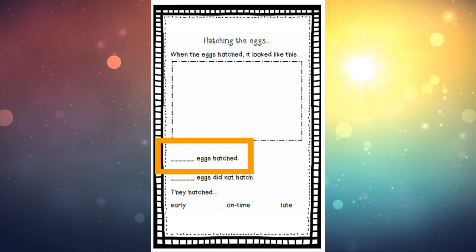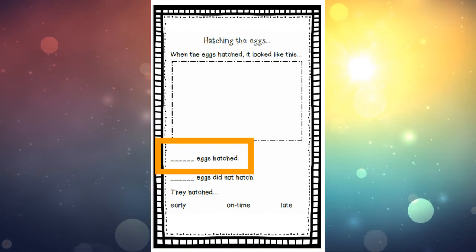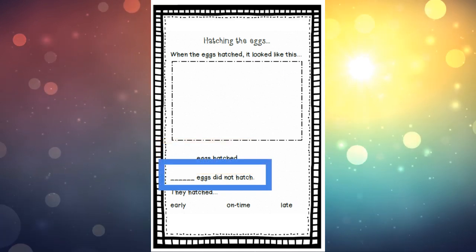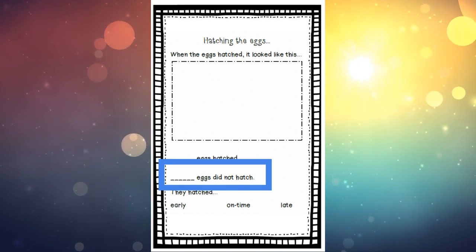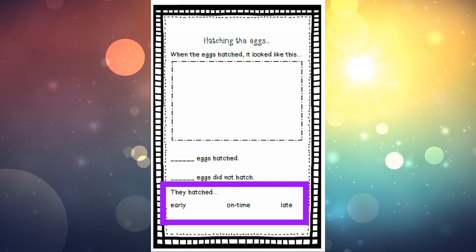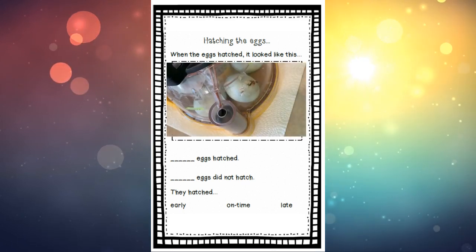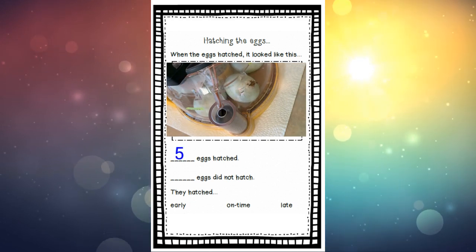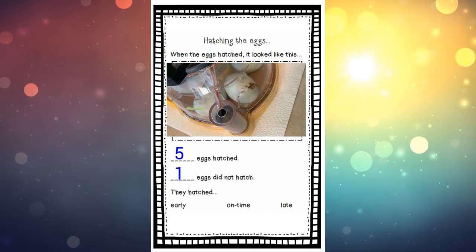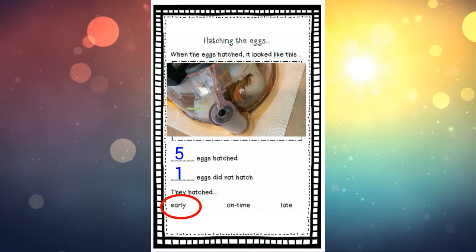The next question asks: blank eggs hatched — how many of the eggs hatched? We started with six eggs, but how many actually hatched? Then the next question asks: how many eggs did not hatch? Write the number on the line. The last question says 'They hatched' — and you can circle either early, on time, or late. Take a look at your hatching calendar and see what you think. Five eggs hatched, we had one egg that did not hatch, and our eggs hatched early.